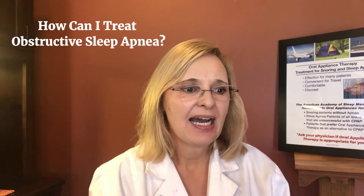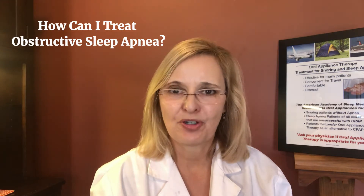Hi, I'm Dr. Lydia Sosanko, practitioner and educator of dental sleep medicine and oral appliance therapy for the treatment of snoring and apnea. Today I'd like to answer the question: how can I treat obstructive sleep apnea?